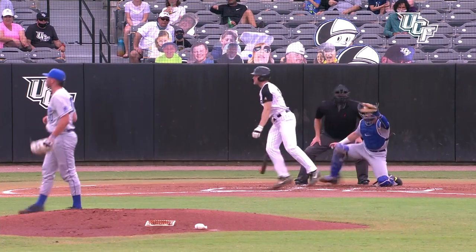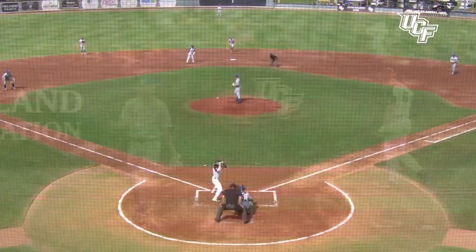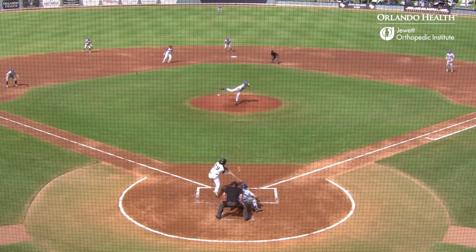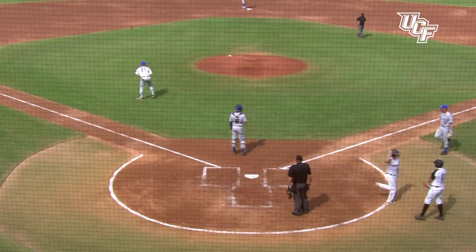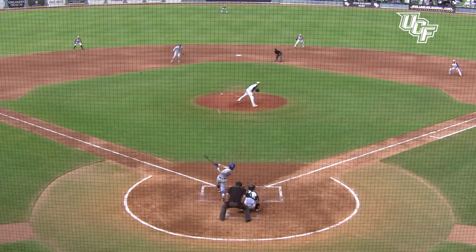UCF would find themselves against Memphis starter Jackson Coffman to start the ball game and figure things out offensively. Pablo Ruiz drives home a second run for UCF, giving the Knights a 2-1 lead.